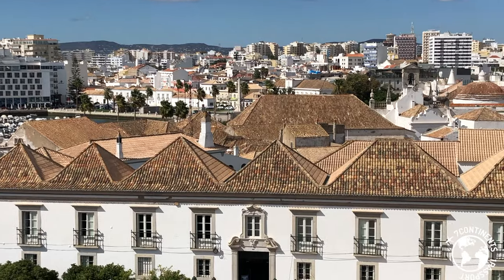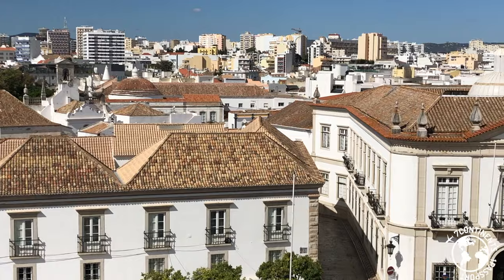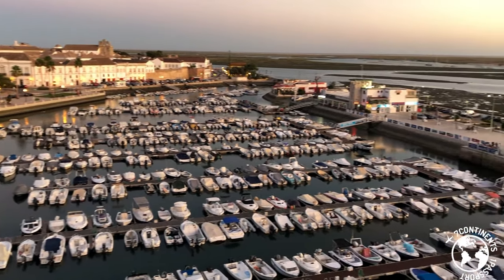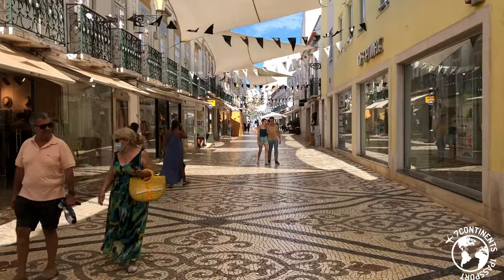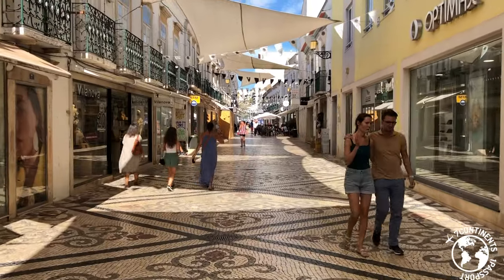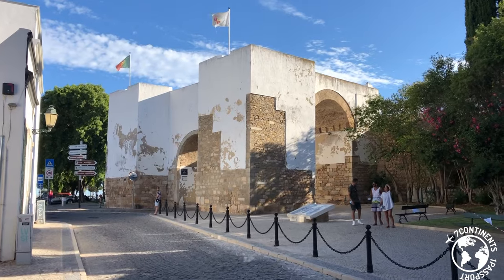Hi guys, I'm in Faro, in the Algarve's capital. On this video, I'm gonna show you the best things to do in the city. Faro is the capital of the Algarve and the main gateway to this region. The city is historically and culturally rich and surrounded by the impressive Ria Formosa Nature Reserve. I revisited Faro in August 2020, 12 years after my first visit, and I really loved it. In this video, I'll show you the 10 best things to do in Faro.